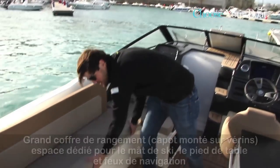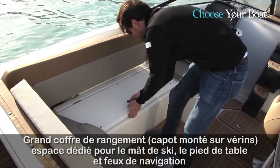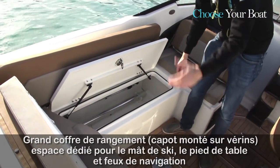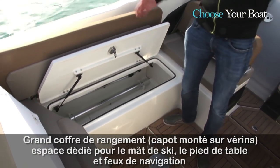Under the seating there is very deep, generous storage. We've also got a dedicated place for the ski mast. As you can see, there is a place for everything and everything has a place.